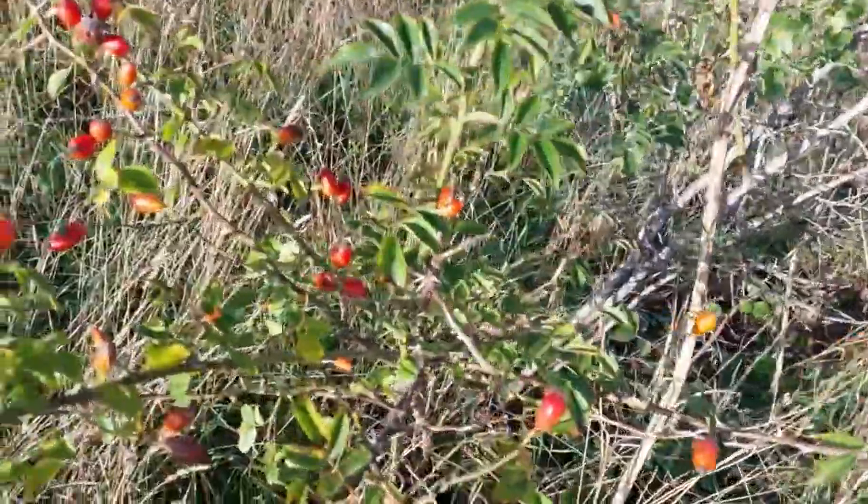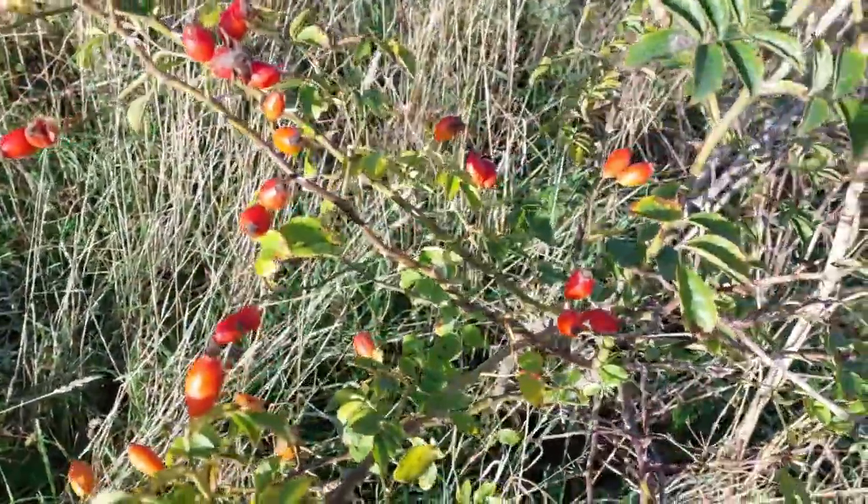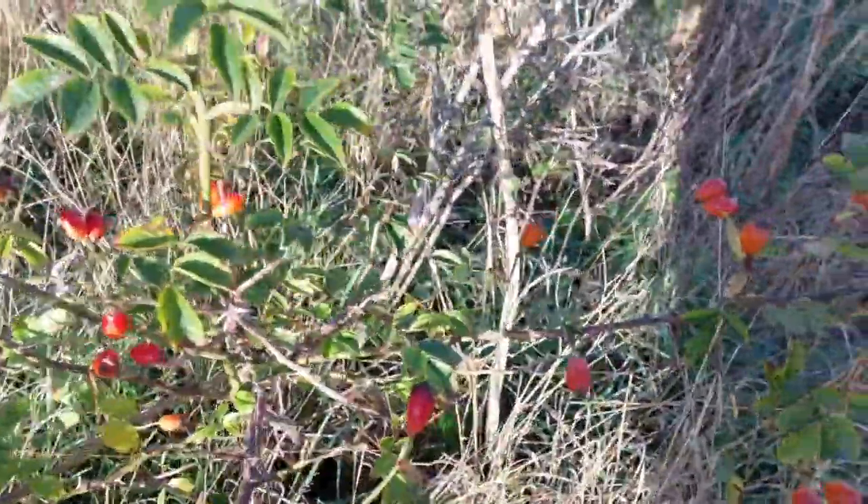Look what I just found — rose hips! This is fantastic. This will give absolutely loads of vitamin C to my jelly. Right, I'm going to have a few of those.